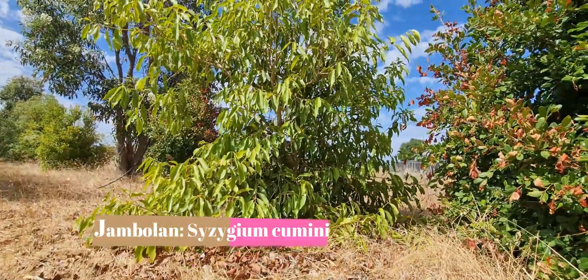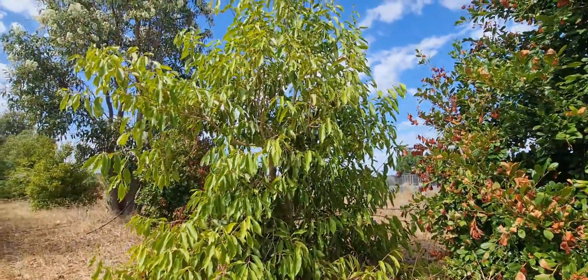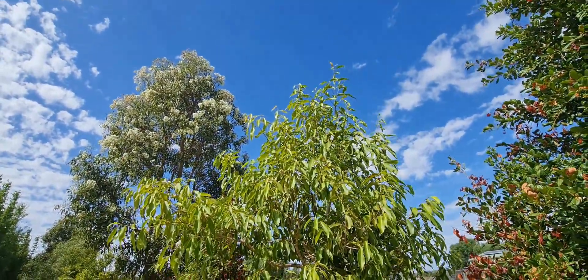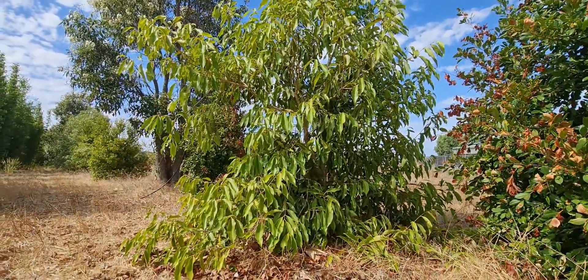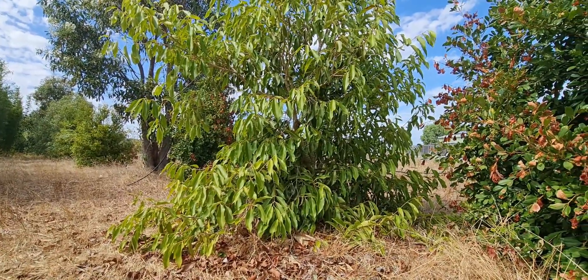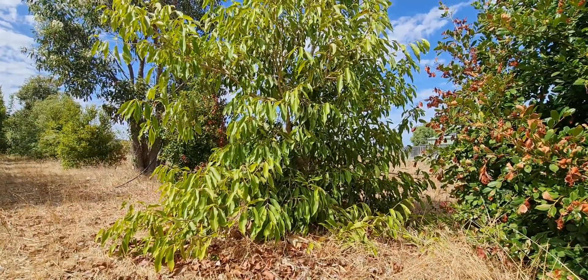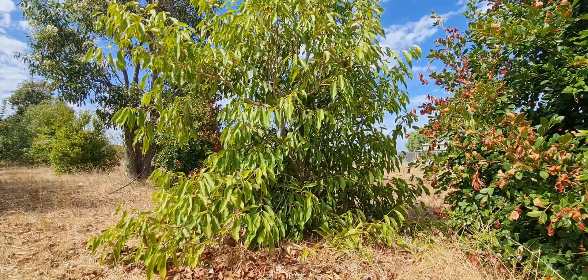Hello everyone, it's Dee here. I'm out here on the Jammun or Jambolan tree. I don't think I've done any coverage on this tree at all. I bought this tree — well, actually I didn't personally buy it myself. My dad bought it from a Cambodian man out at the Sunday markets.